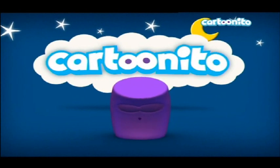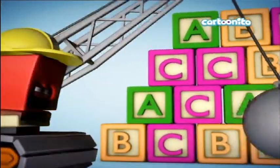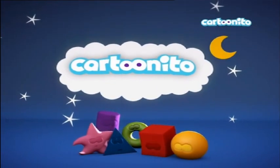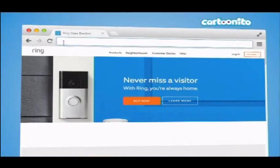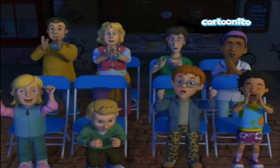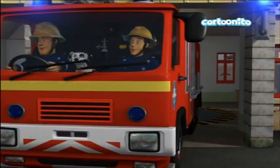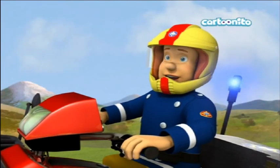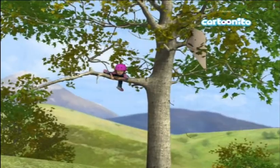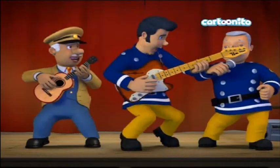The Cartoonito logo has a face, and where the double-O is, it resembles NickToons — the NickToons logo does the same thing with the double-O, where the left O is the left eye and the right O is the right eye. It seems like either they're borrowing ideas from one another, or the concepts are so universal they accidentally come up with the same thing. The Cartoonito logo is a light blue color with eyes in the middle and a fun, cartoony font.